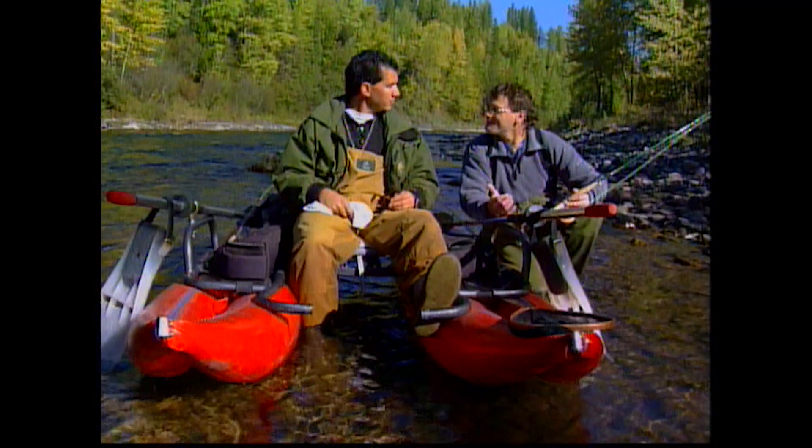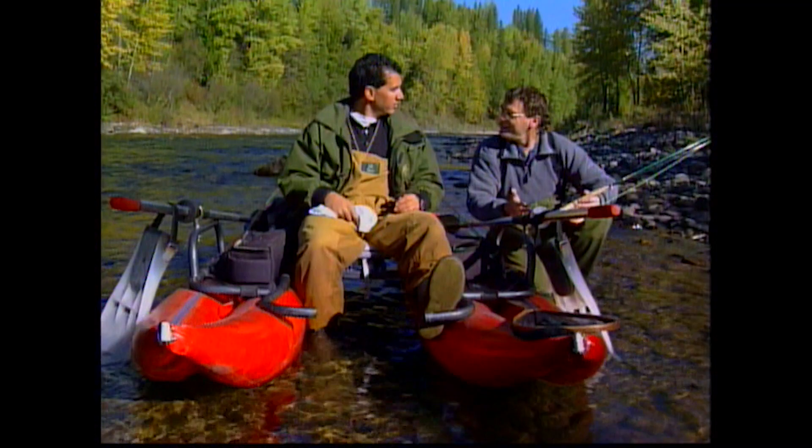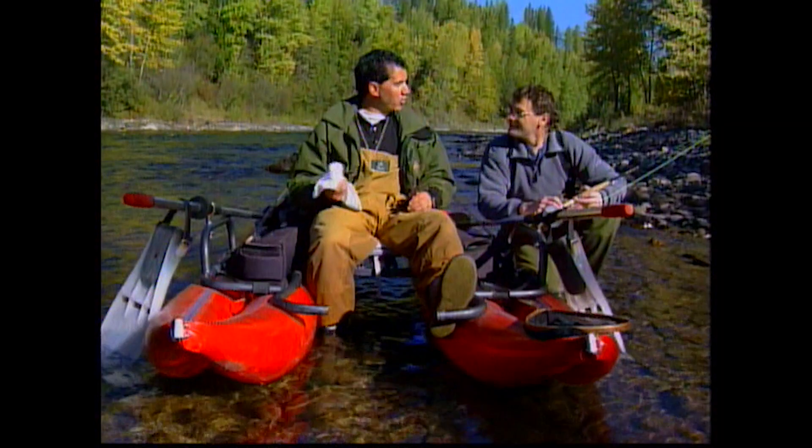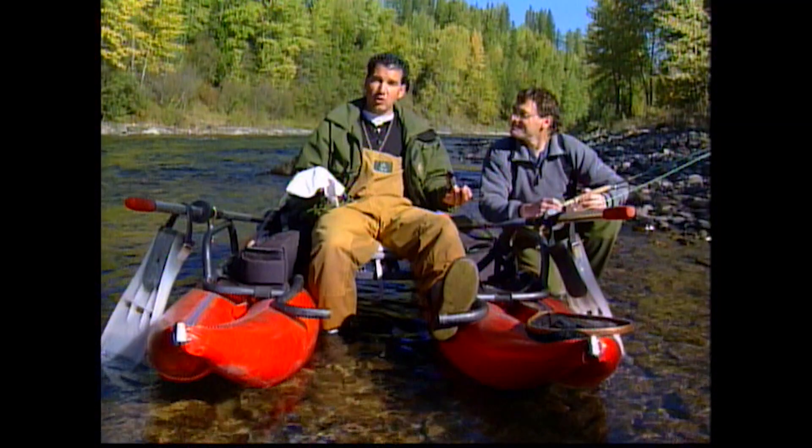Last year when we put in, there were 12 drift boats going down. It gets a lot of pressure, but it's sustaining because this year there's a 23-inch cutthroat that was caught and released — which is big. So you've got the quality and the quantity, and that's all due to management. They've managed it properly with catch and release, barbless hooks, and fly fishing.